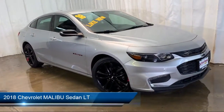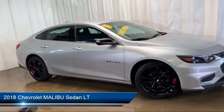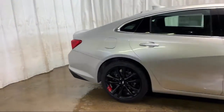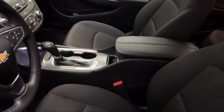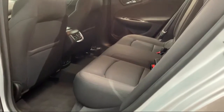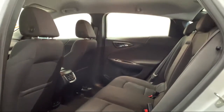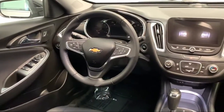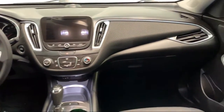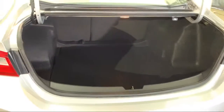It comes equipped with Remote Start System, Tire Pressure Monitoring System, Sirius XM Satellite Radio, Rear View Camera, Electronic Stability Control, Keyless Entry, Steering Wheel Controls, Air Conditioning, Six Speaker Audio System, Chevrolet MyLink AM-FM Stereo with 7-inch screen, and has less than 20,000 miles on the odometer.